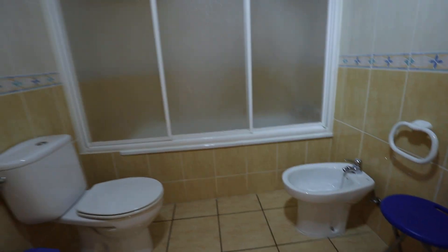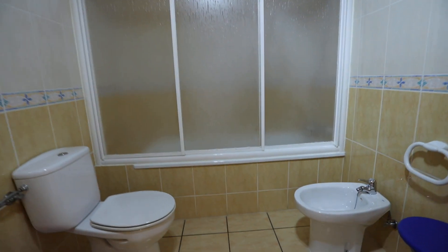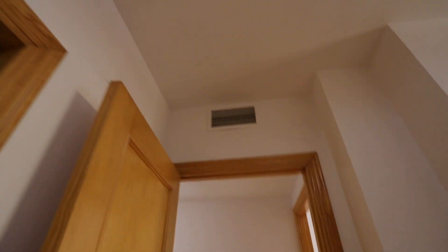So we've got the built-in wardrobes there, and then we've got an en suite — a massive en suite. Look at the size of that! En suite bathroom with WC, bidet, vanity unit, and a heater.